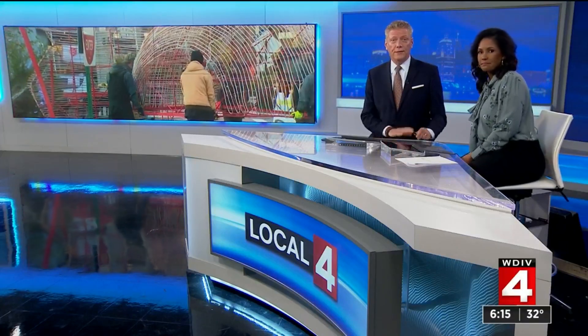It's one of the grand holiday traditions in downtown Detroit — the construction of that giant Red Salvation Army kettle downtown. The symbol of seasonal giving returned today. As our Kim DiGiulio explains, giving just got easier to do.